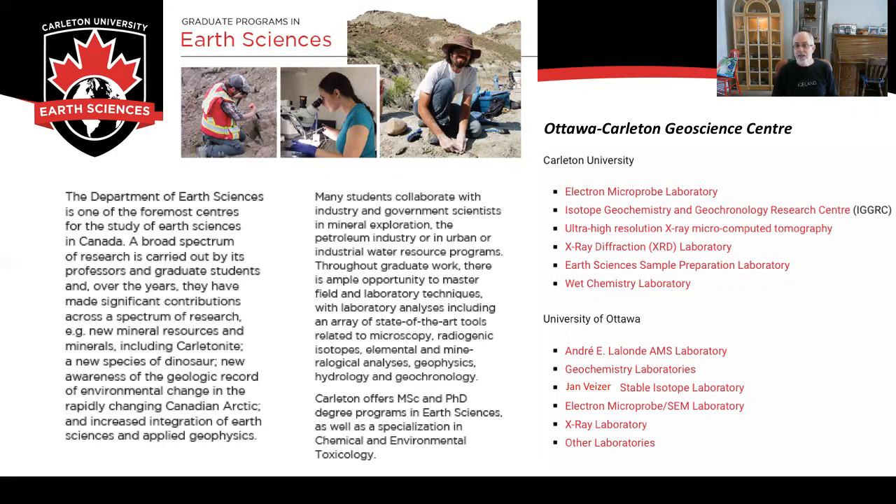Here at Carleton we host an electron microprobe laboratory, a radiogenic isotope facility, a high-resolution micro computed x-ray tomography lab, an x-ray diffraction laboratory, an earth sciences preparation lab, and a wet chemistry laboratory.